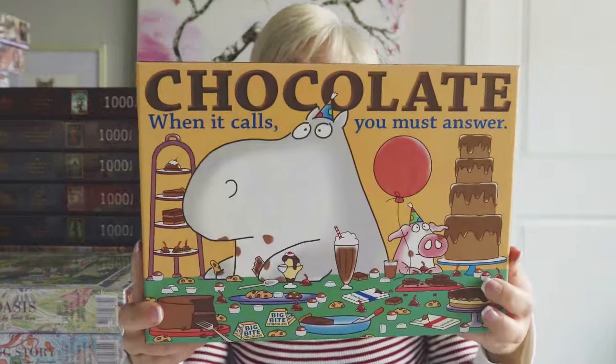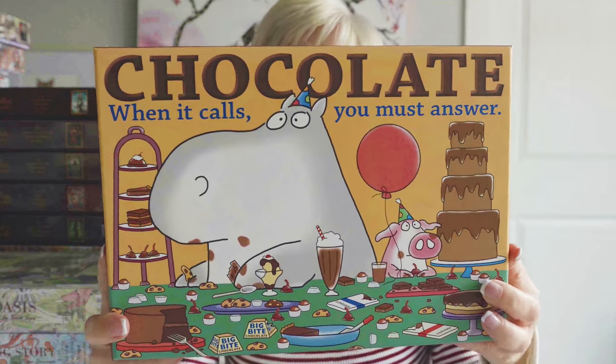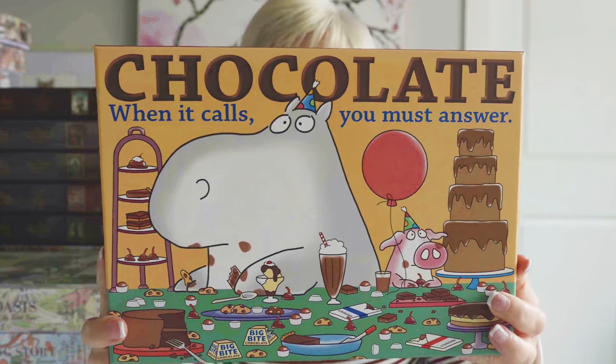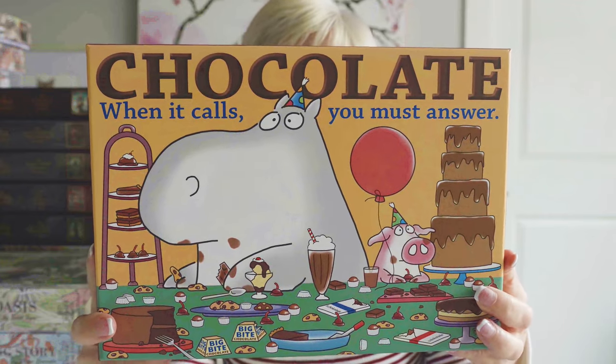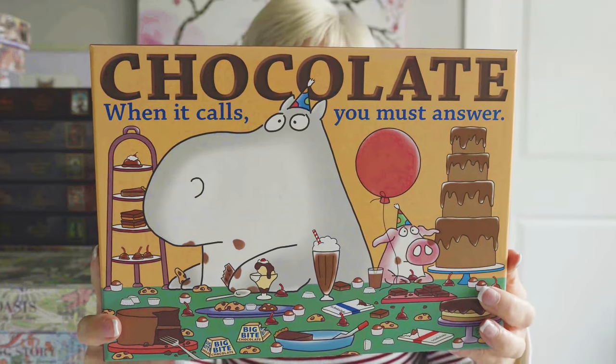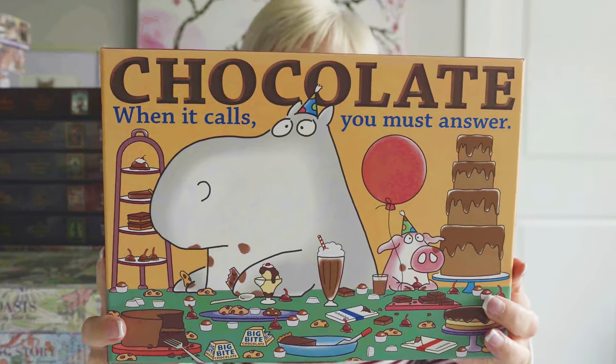This next one I mentioned in my last video. I've already put it together, but I purchased it in September so that's why it's part of this video. This is called Chocolate Overload, and this is a Workman puzzle featuring the artist Sandra Moynton. Anybody who loves chocolate will love this puzzle. I just had a blast putting it together.